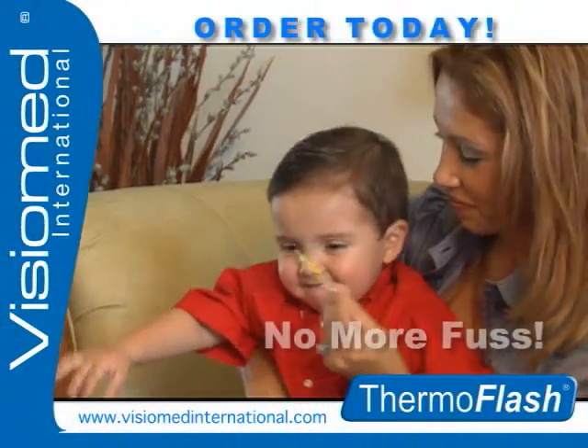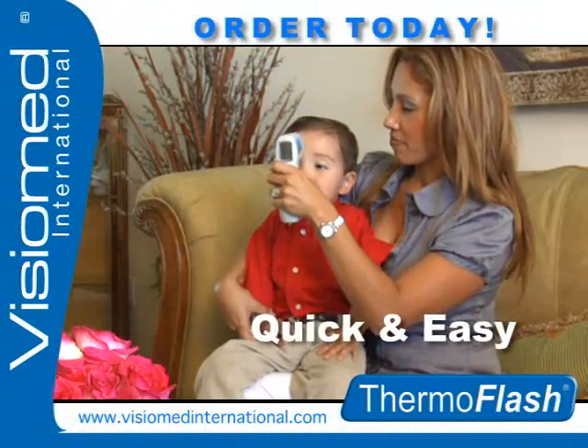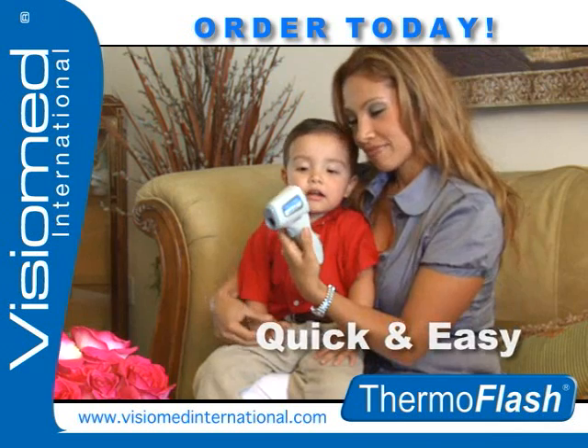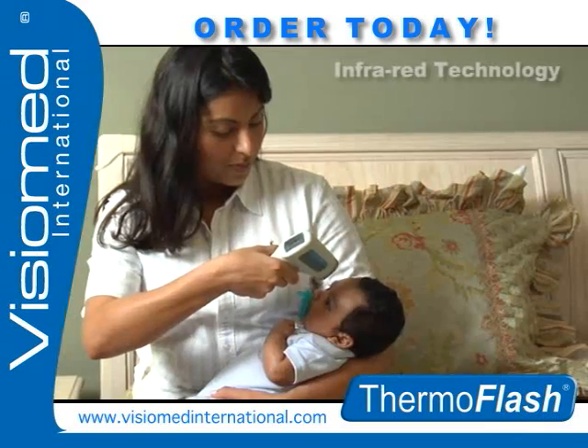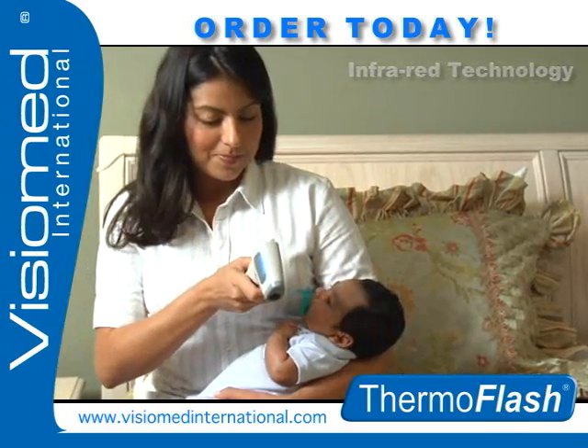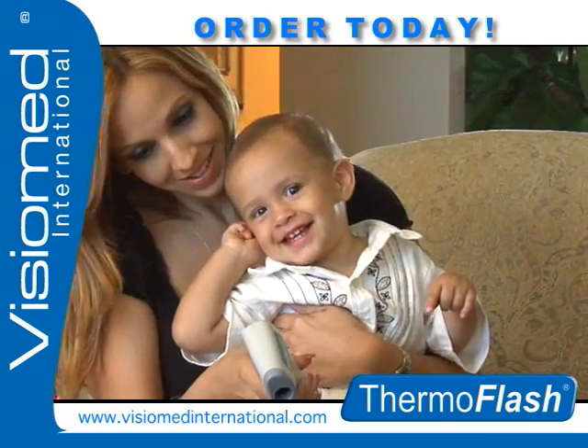Don't get caught up with old thermometers which are slow and outdated — just point ThermoFlash to the forehead and get the results delivered instantly. ThermoFlash is the most innovative non-contact thermometer available today, applying infrared technology to take a temperature with patented microsecond technology without any contact to the body.